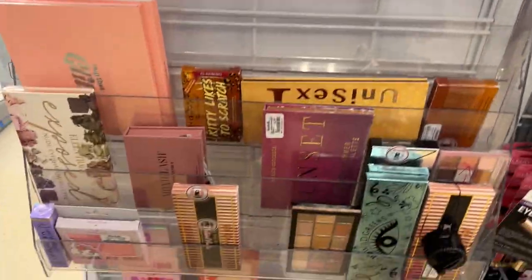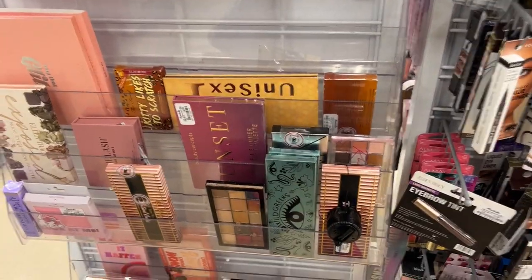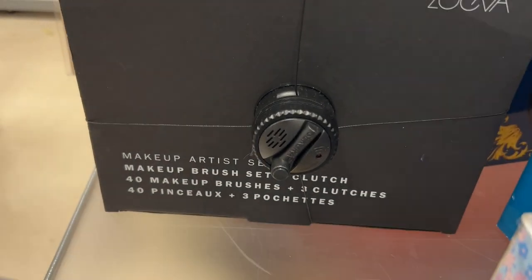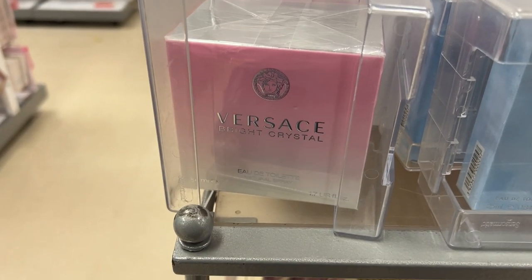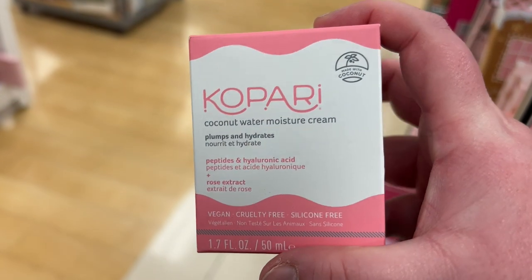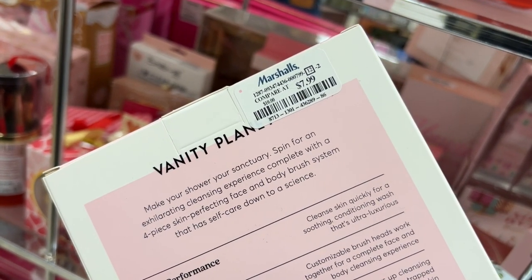I'm in my Leesburg Marshall's and I'm sad — no Pat McGrath. They do have the NARS palette and the NARS Orgasm cheek palette. From Zoeva, a makeup artist set with a makeup brush set and clutch — 40 brushes plus three clutches — for $79.99. There's Versace Bright Crystal, Oscar de la Renta Bella Rosa, Kopari coconut water moisture cream for $9.99, and the Vanity Planet face and body cleansing system for $7.99.